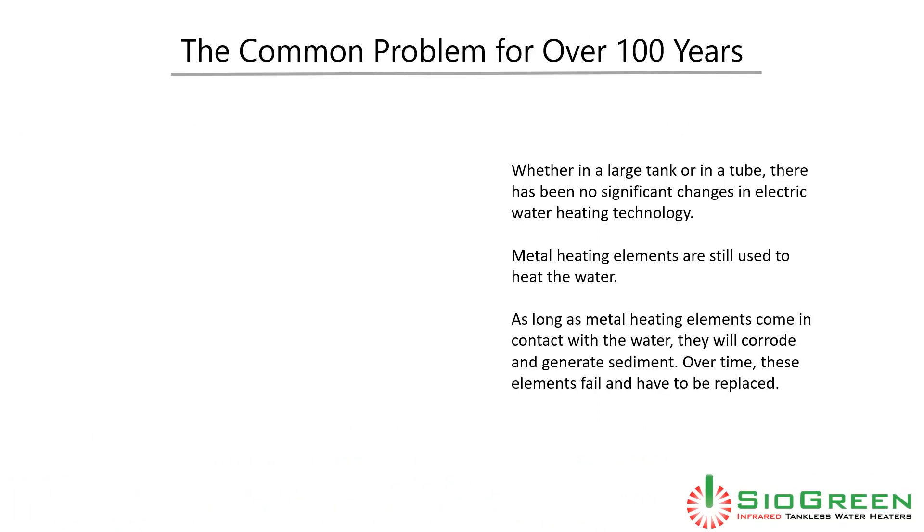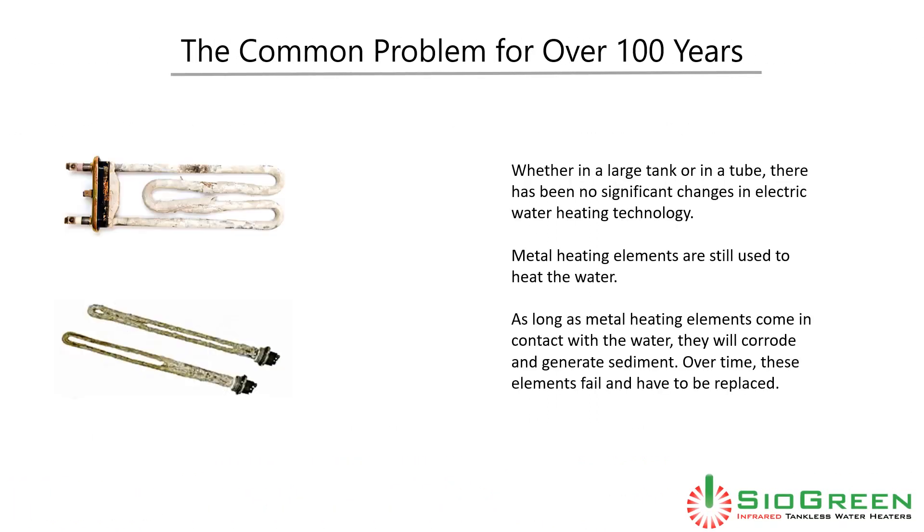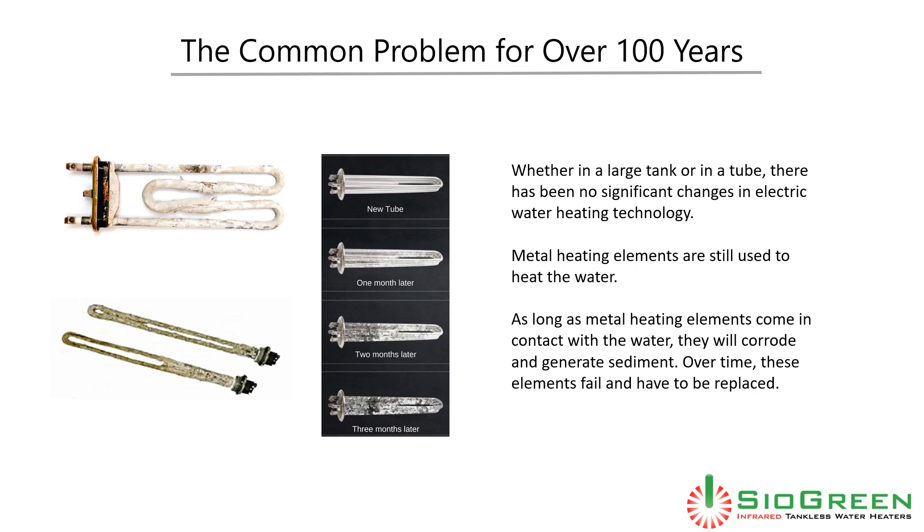There has been a common problem in electric water heaters for over 100 years. Whether in a large tank or in a tube, there has been no significant change in electric water heating technology. Metal heating elements are still used to heat the water. As long as metal heating elements come in contact with water, they will corrode and generate sediment. Over time, these elements fail and have to be replaced.